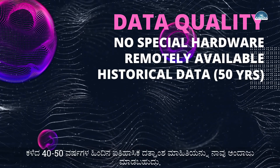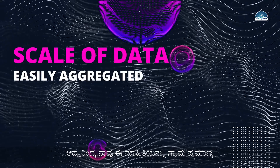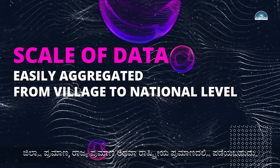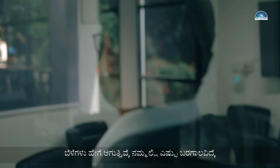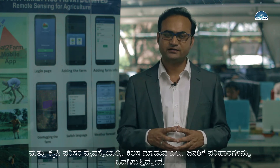We can easily estimate global information without needing to go there physically. We can estimate historical data going back up to 40 to 50 years. Since this data covers the entire earth, we can aggregate information at various scales — village scale, district scale, state, or national scale. We can figure out the crop stage, when sowing started, when harvesting started, how crops are doing, and how much drought or flood has occurred. This can benefit all players in the agriculture ecosystem.